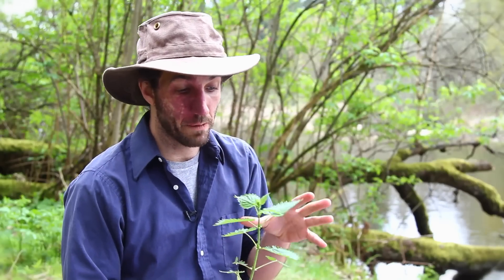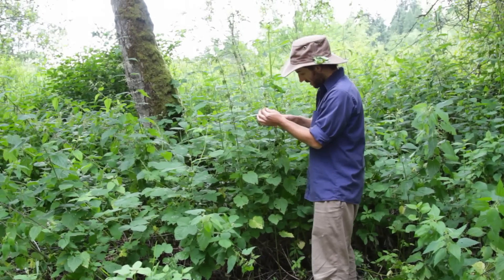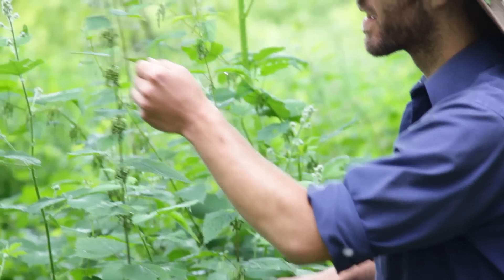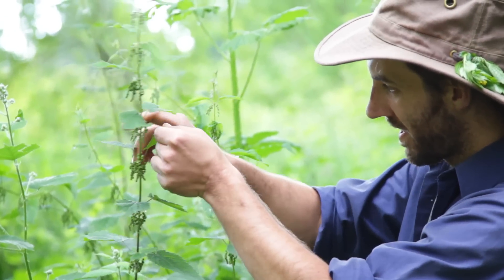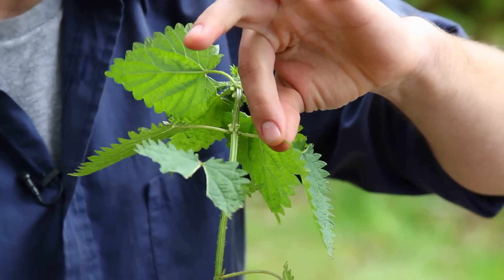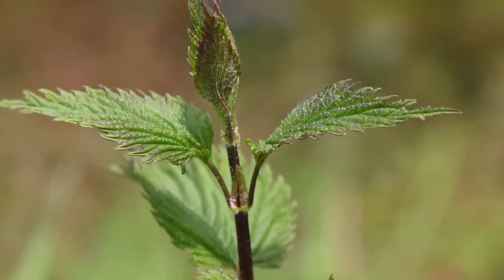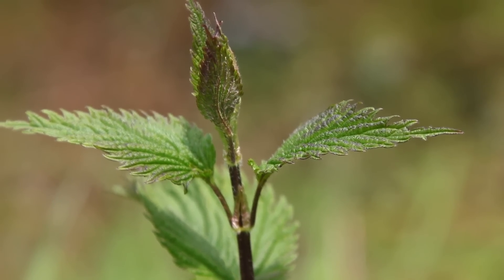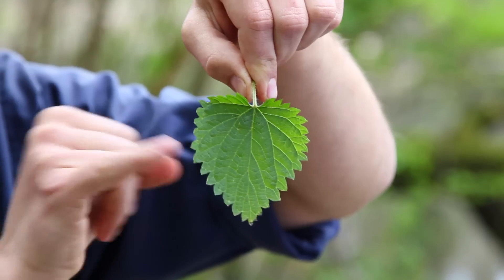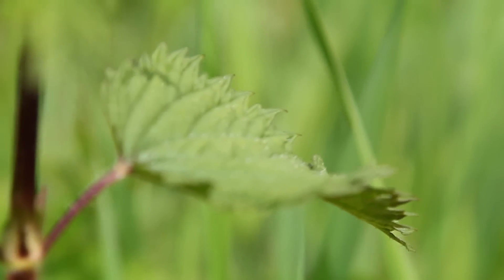So when you find a Nettles plant and you approach it, they can vary in size depending on the time of the year — I've seen them grow up to even five feet tall. What you want to look for is that the leaves are in pairs and that they're opposite, and you can see that here. The second thing I look for is the shape of the leaf. The leaf has this very triangular shape to it. It has teeth all the way around the outside that aren't too pointy and are really consistent in their size and shape.